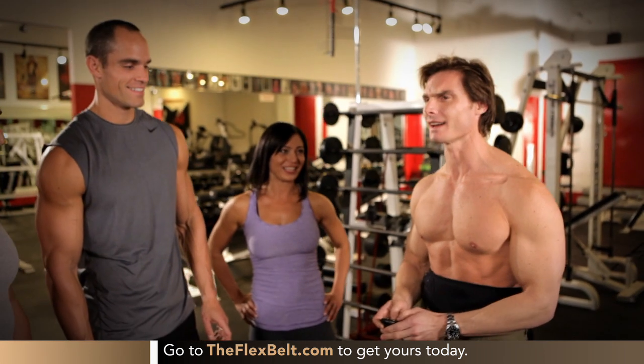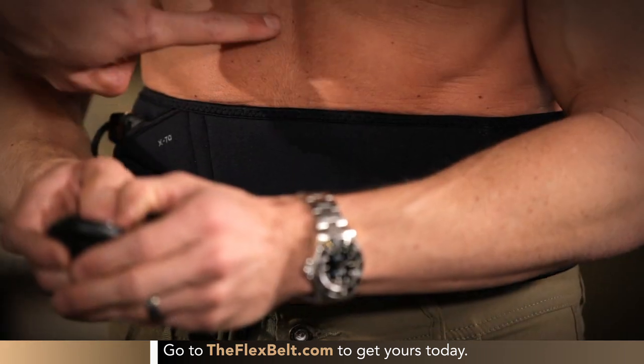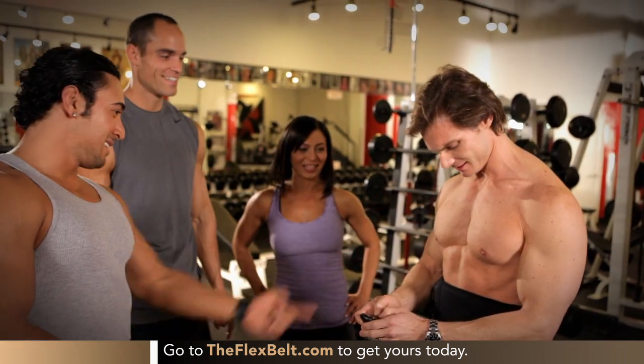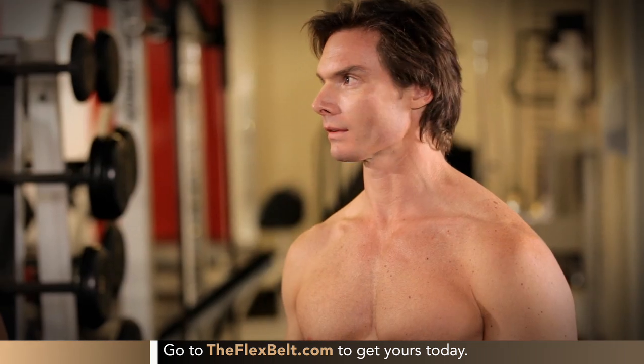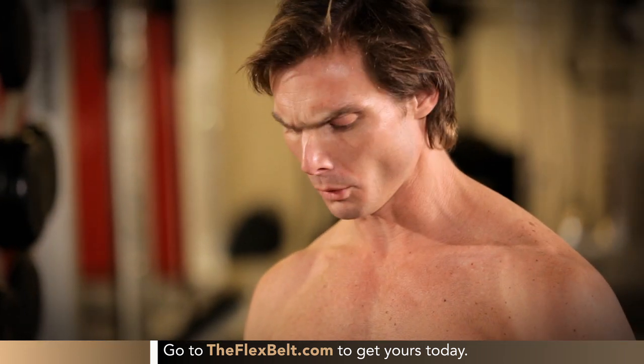This is something I could recommend to all my clients — I think they would all benefit from this product. Sometimes we don't get to hit abs because we only have an hour to train, so this is something they could do after they leave. That is very intense. You can see it right there. Have you ever felt anything like this in your abs? Not once. And where is it hitting specifically? Your uppers, lowers, and obliques all at the same time.